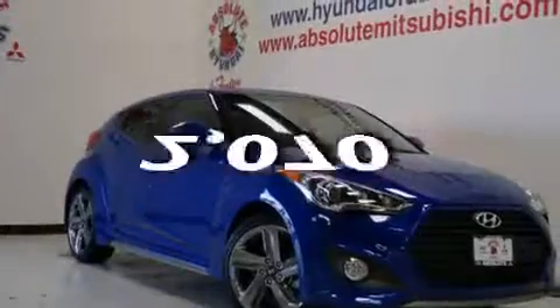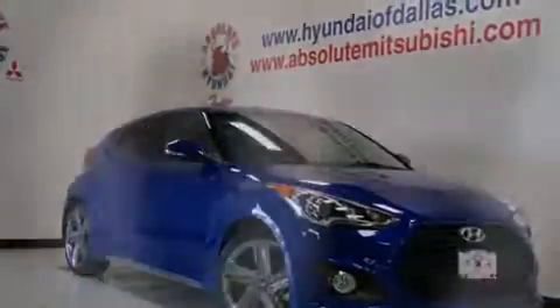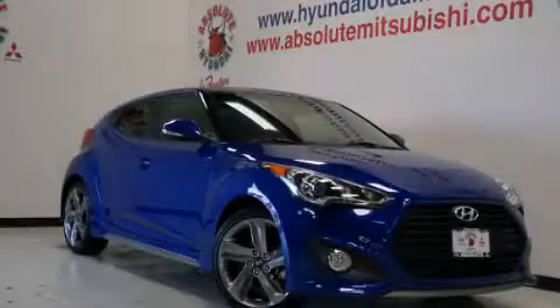This vehicle has less than 3,000 miles. We invite you to contact us today to learn more about this vehicle.